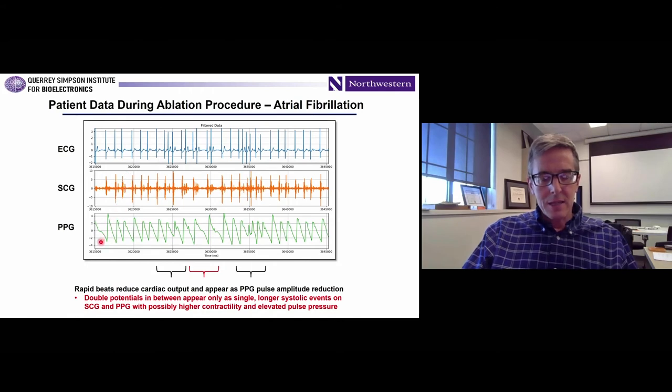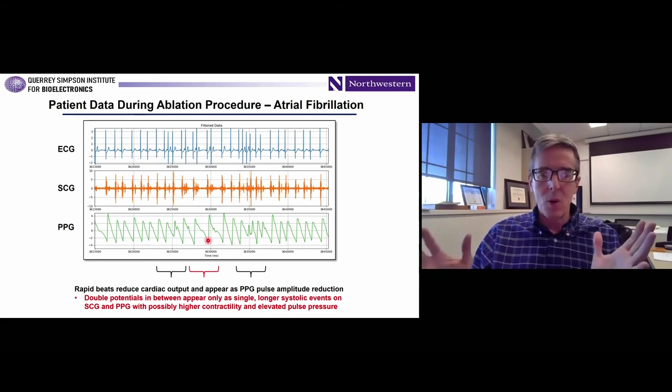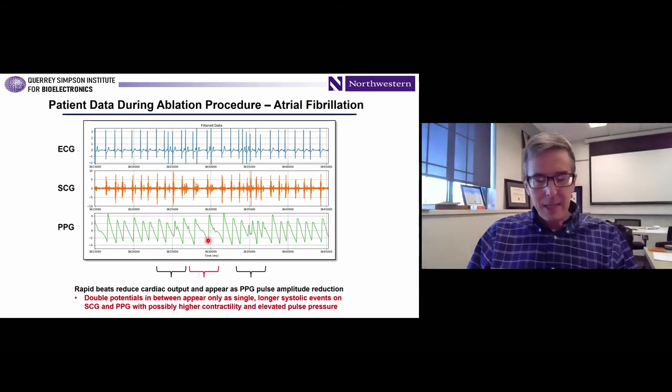The PPG waveform is also captured time-synchronized with the other device platform. You can see subtle features — periods of rapid heartbeats, reduced cardiac output during that period reflected in reduced amplitude of the oscillations in the PPG. In a couple of cases, you see double peaks corresponding to a single cardiac cycle as a longer systolic event. Really high-quality data, all captured wirelessly, so there's much less clutter in the operating room. Our collaborators find real advantages that accrue from that. This is with Dr. Rob Passman, who was doing the surgery in this case.